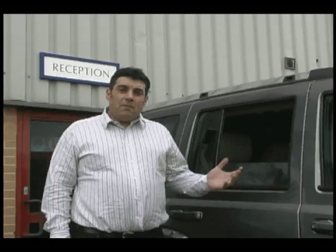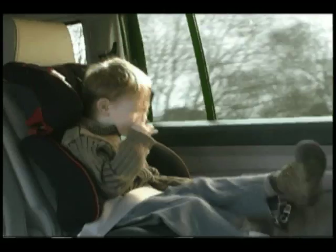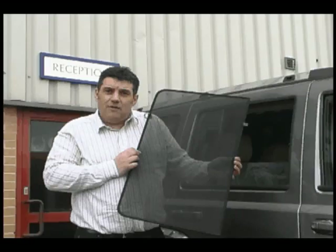One of the problems facing us this year is the increase in UV radiation, mainly due to climate change. This creates a real problem for passengers and occupants in the rear of the car. This is where this year we have a new product — we call them UV car shades. A UV car shade such as this one can screen up to 75% of UV radiation from the rear of the vehicle.